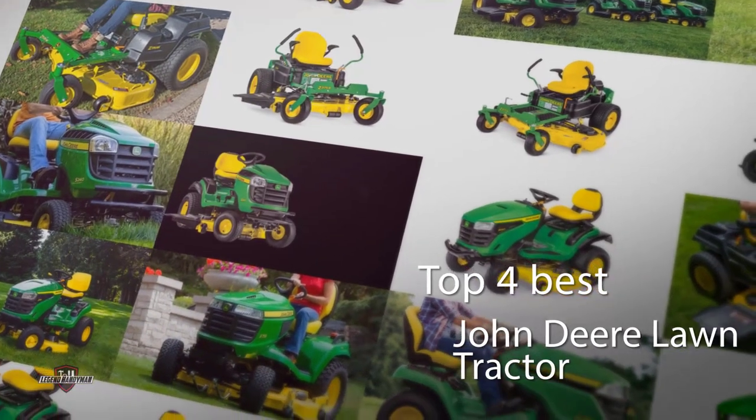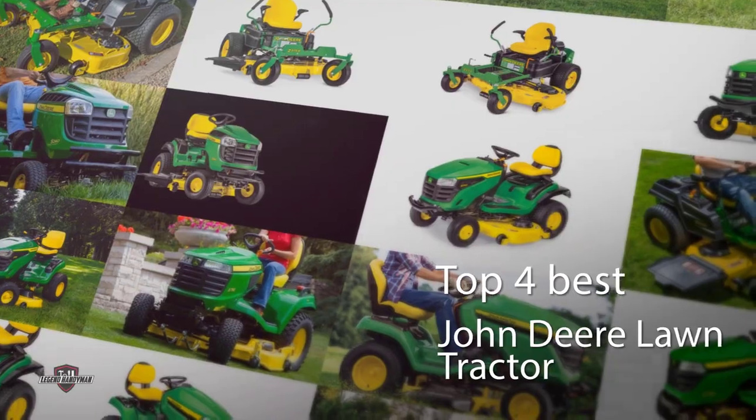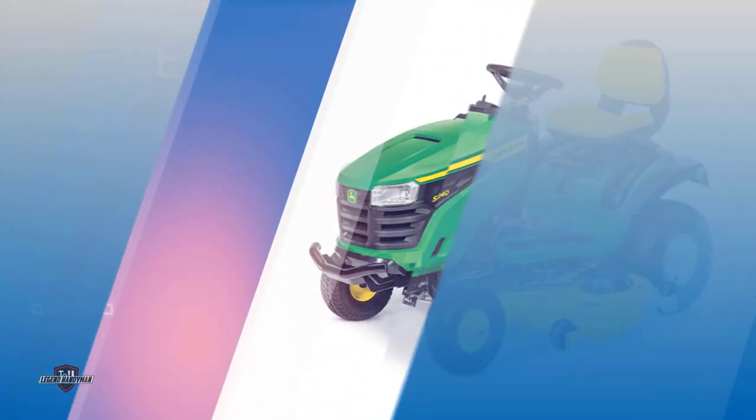John Deere lawn tractors are the top choice for homeowners and professionals alike. You are in the right place. Here are the top John Deere lawn tractors in the market.